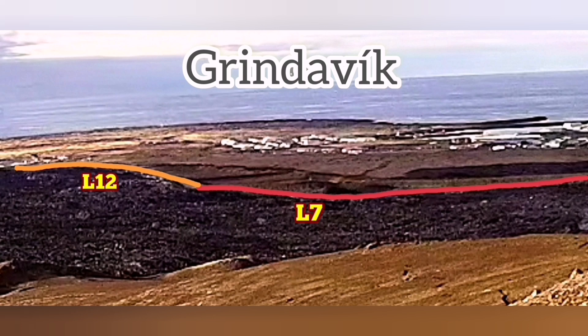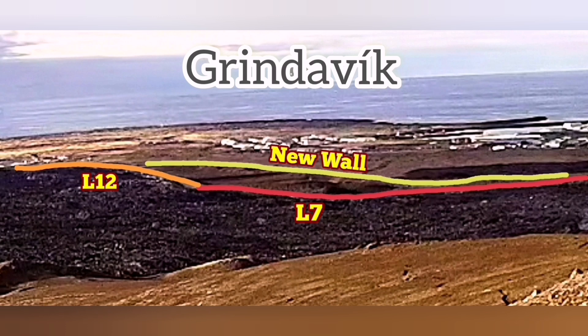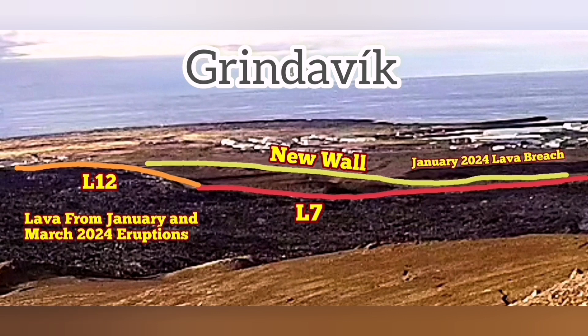It's probably just the base and skeleton — the shell of it. The L12 and L7 lava levels are already slightly higher than them, though that lava is solid and will probably protect again, like a wall itself. But the new wall will be built and is under construction.